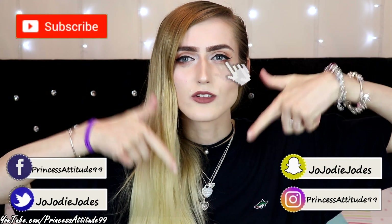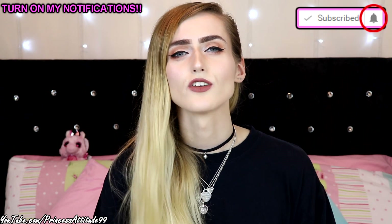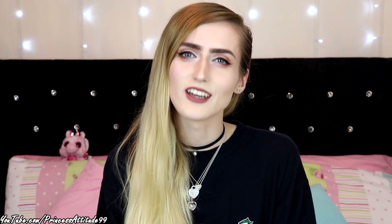That was everything in this haul video. I hope you guys enjoyed it — please hit the like button and subscribe. I'll link all my social media in the description box below and it will also be up on screen. Please remember to turn on my post notifications so you get notified every time I upload a new video. I will see you in my next video — bye!